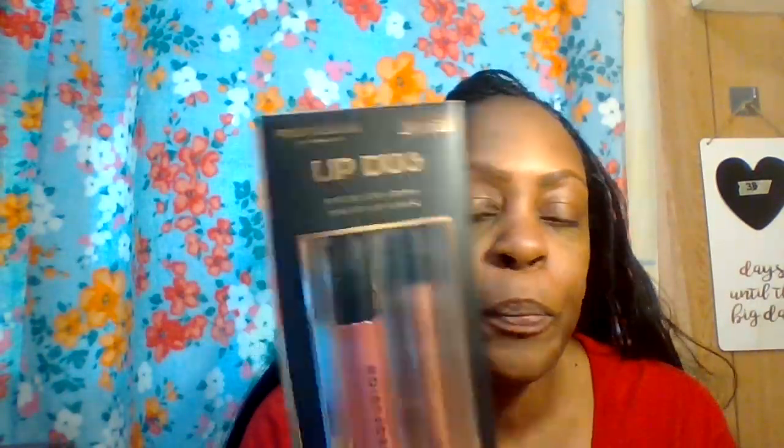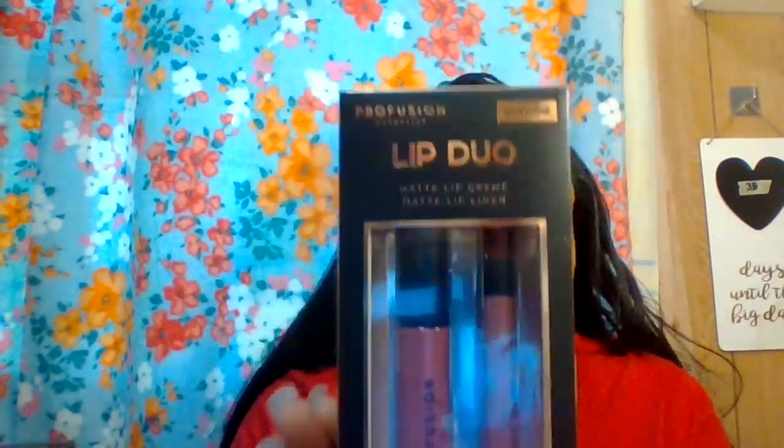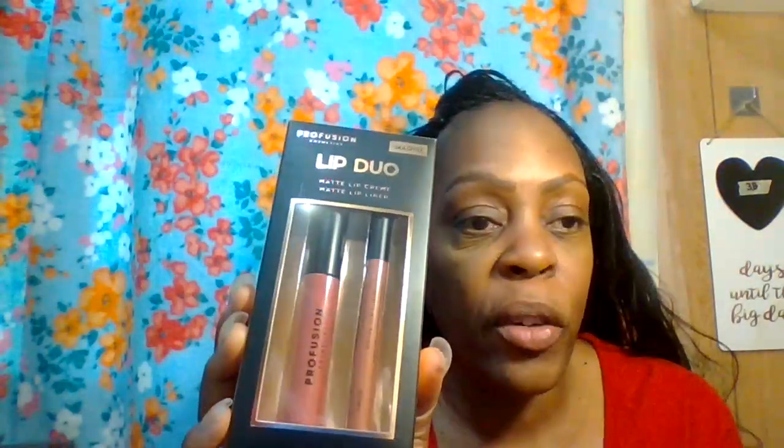This is the first one here. It's a lip duo called 'Imagine' by Profusion Cosmetics. It has a little display on the back, and that's how I'm going to reference it as I do this first lip look.